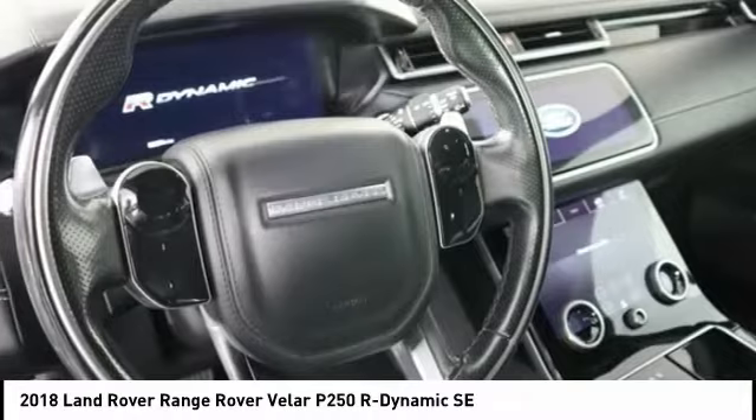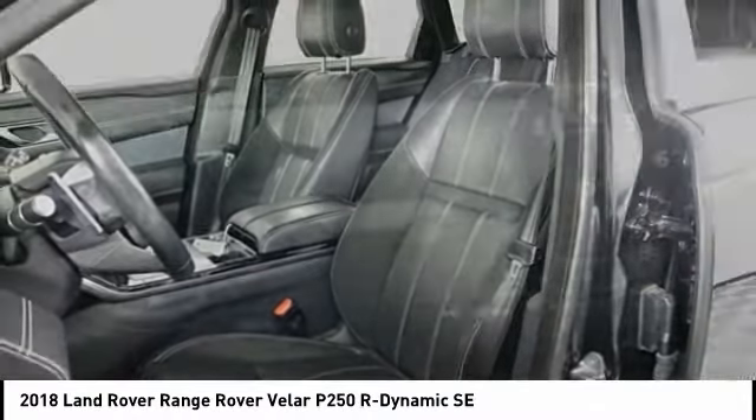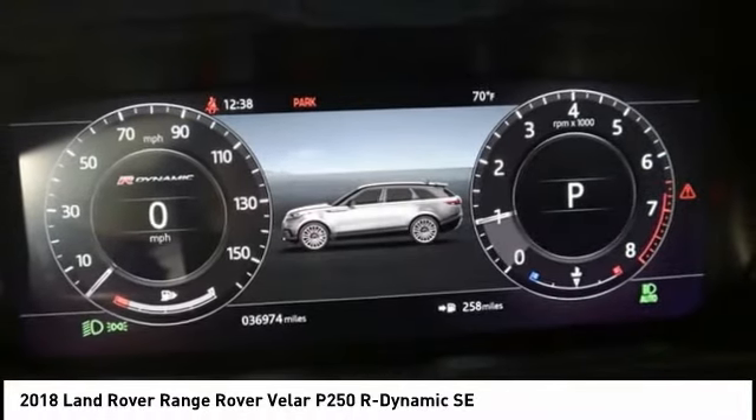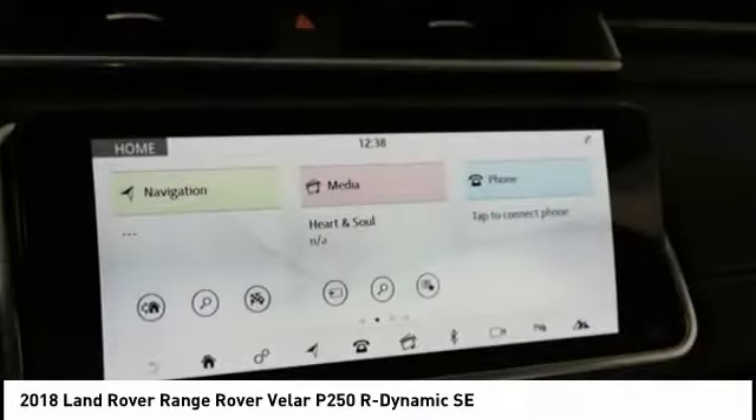Front suspension type: strut. Roll stability control. Rear suspension type: double wishbones. This vehicle offers reliability and good looks at a great price. So come in and take a test drive today.